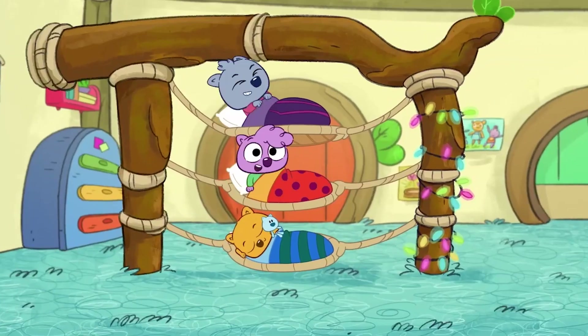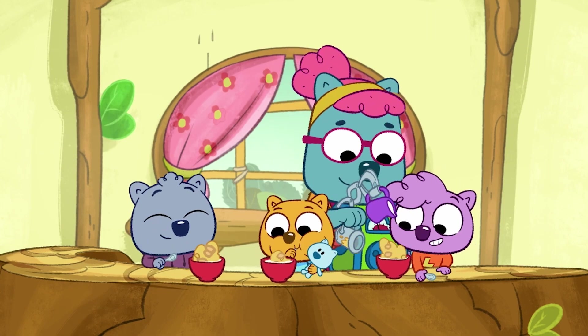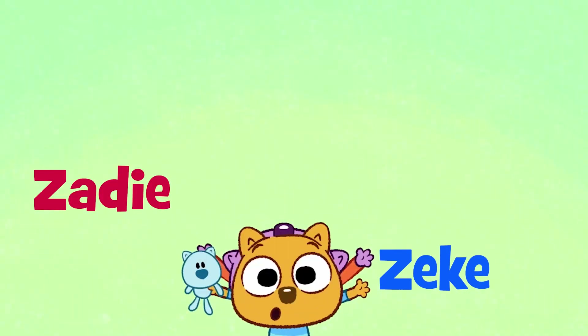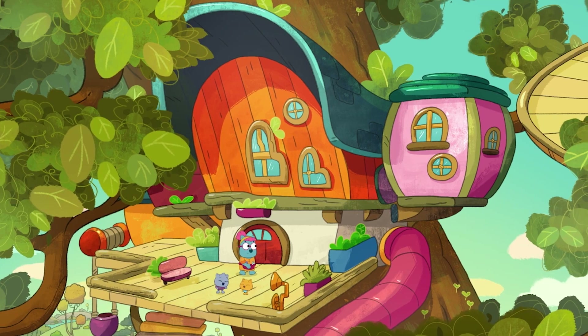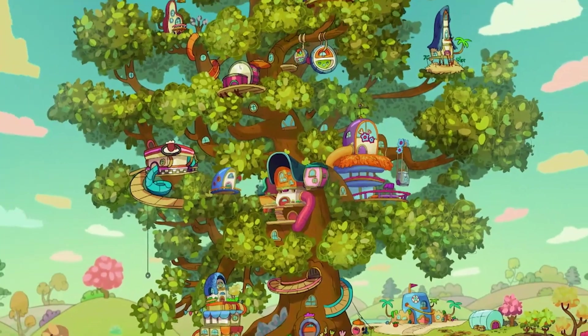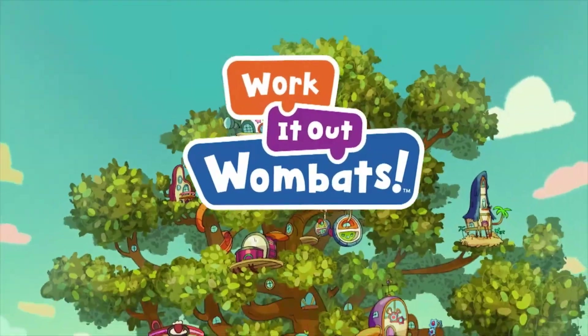Work It Out Wombats is a PBS Kids series that follows the adventures of three playful siblings — Zeke, Zadie, and Malik. They live with their grandmother in the Treeberhood, a fantastical treehouse apartment complex that's home to a diverse community of animal neighbors. Work It Out Wombats!